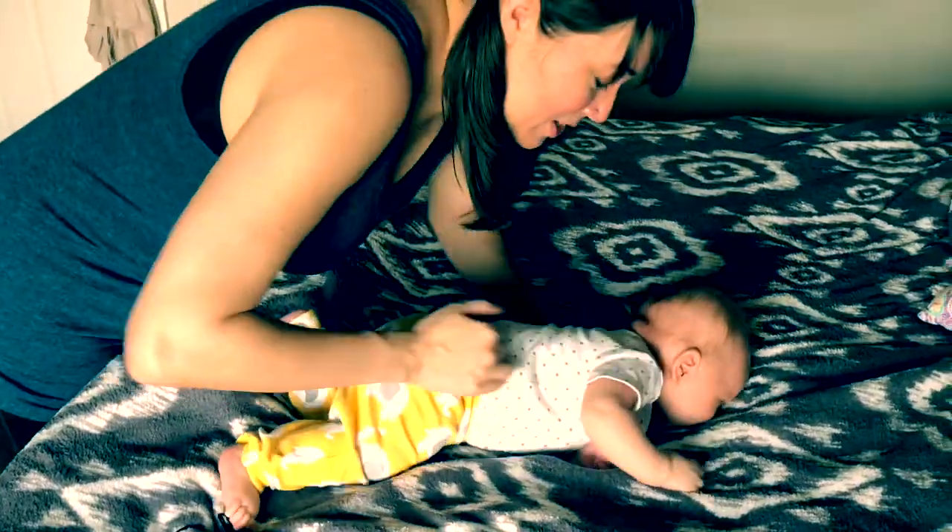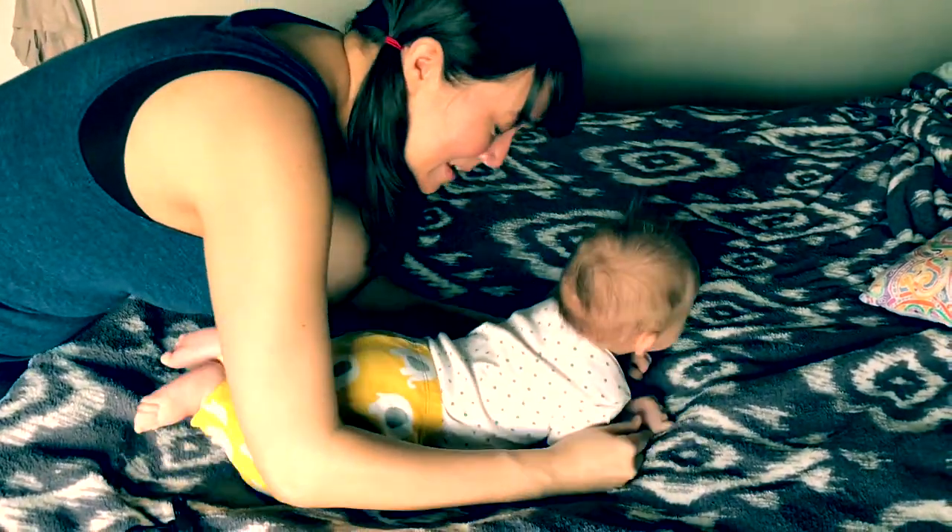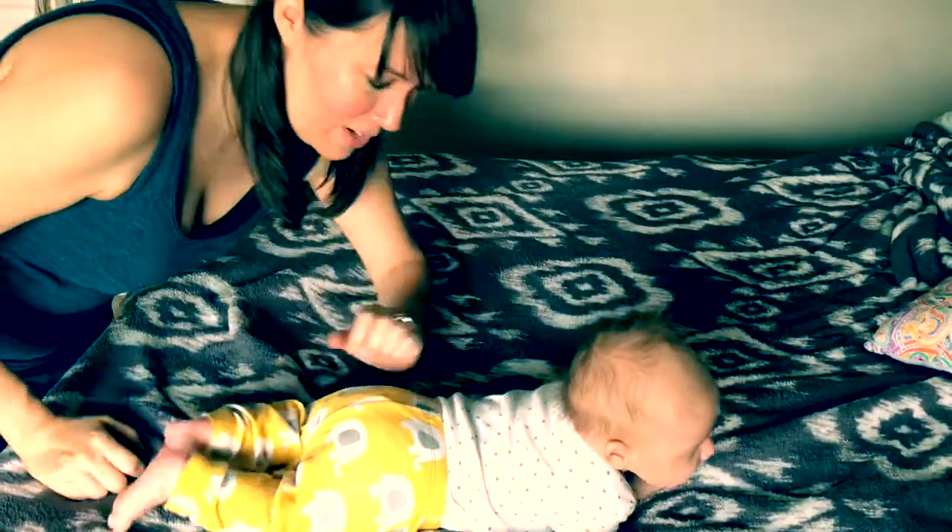Tummy time. And when you're in tummy time, it massages your belly. Look at you lift your feet.